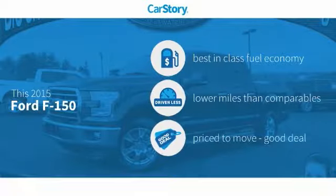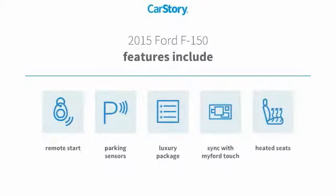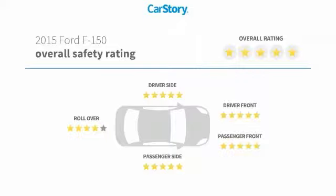CarStory research indicates this vehicle as having best-in-class fuel economy, low miles, and a good deal. Features also include remote start, heated seats, parking sensors, luxury package 3, and has been listed as an IIHS top safety pick with these ratings.